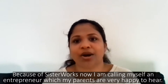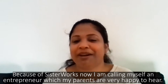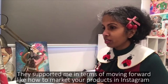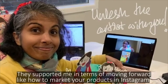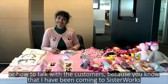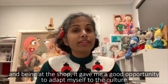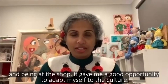Because of SisterWorks, now I'm calling myself an entrepreneur, which my parents are really happy to hear. They support me in terms of moving forward — like how to market your products on Instagram, or how to talk with the customers — because I have been coming to SisterWorks and being at the shop. It gave me a good opportunity to adapt myself to the culture.